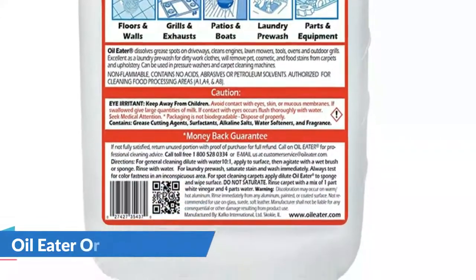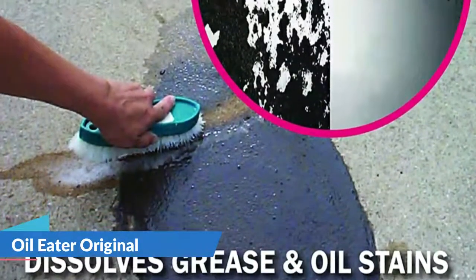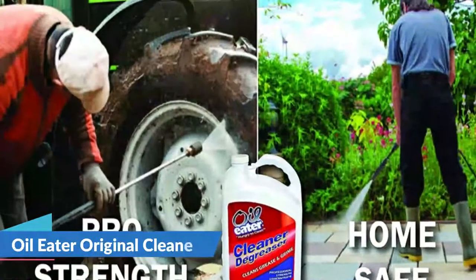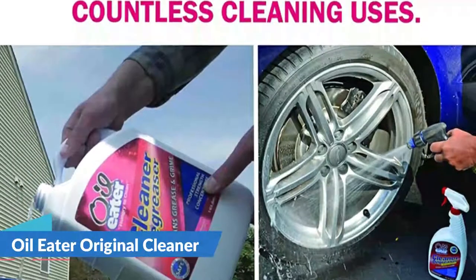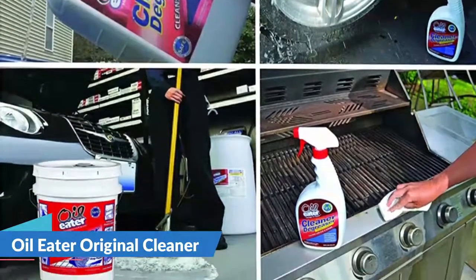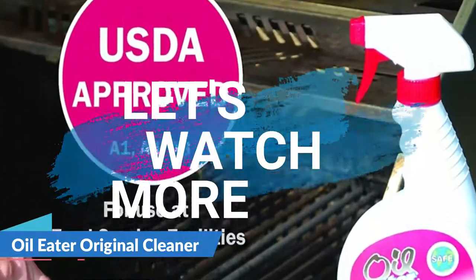Oil Eater cleaner and degreaser safely dissolves oils and grease on concrete surfaces. It functions as a water-based cleaner surfactant and is biodegradable, making it suitable for all cleaning applications including septic systems. The cleaner is non-corrosive, non-hazardous, and free of toxins. Regulatory bodies have approved its use.